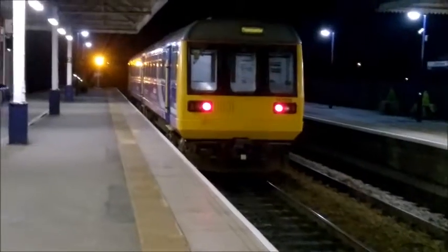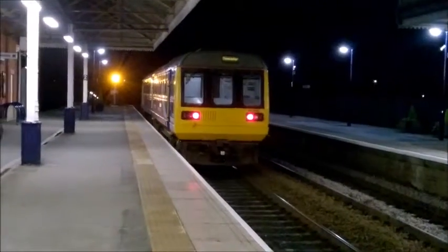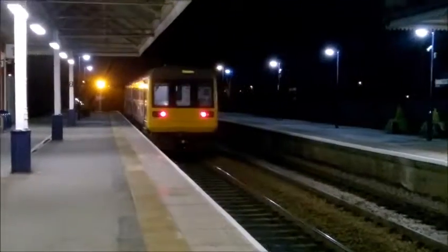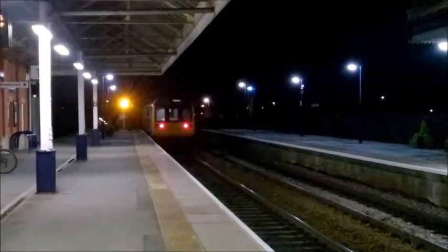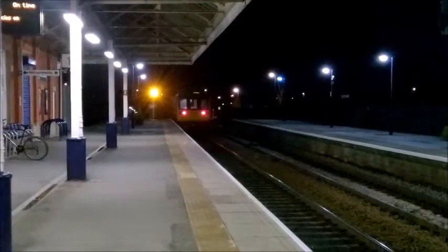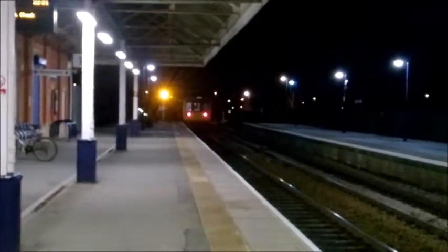There it goes, leaving Sconfort, going to Doncaster — just trains to Doncaster, Northern Rail, 142095. Past 142095, and there it goes.